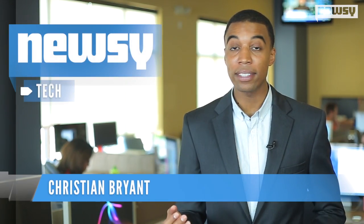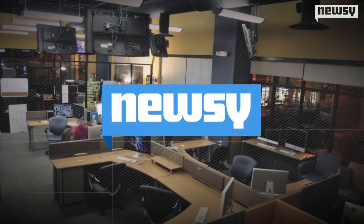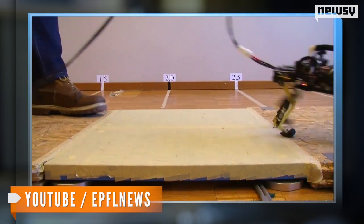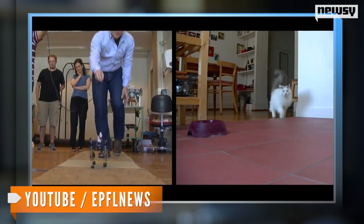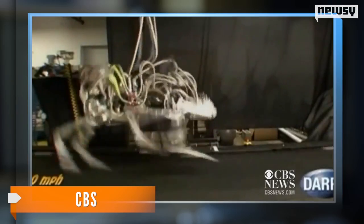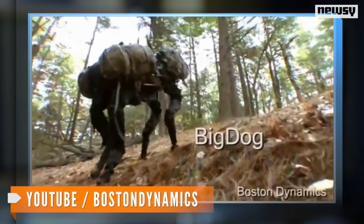Two things the internet loves — robots and cats — together at last. This little guy, built by Swiss scientists, has been dubbed the Cheetah Cub Bot: a cat-sized bot that moves just like our real feline friends. It's kind of like the Boston Dynamics Cheetah Bot if it had a baby — or another Boston Dynamics bot, the Big Dog, with less nightmare fuel.